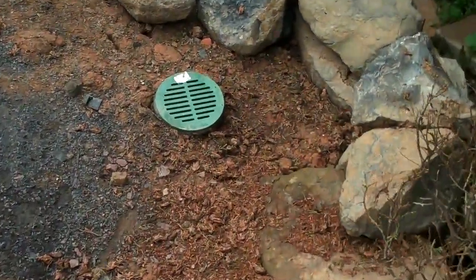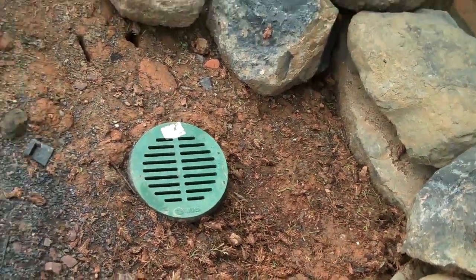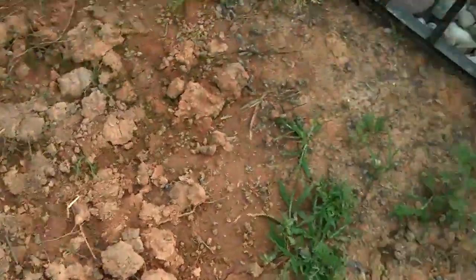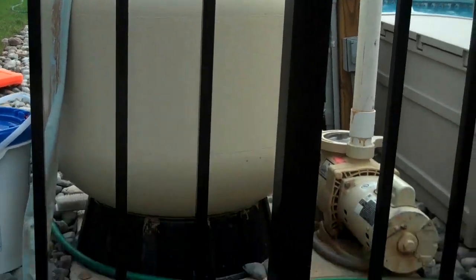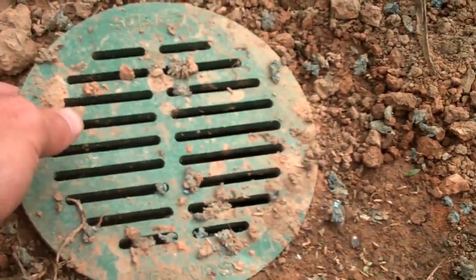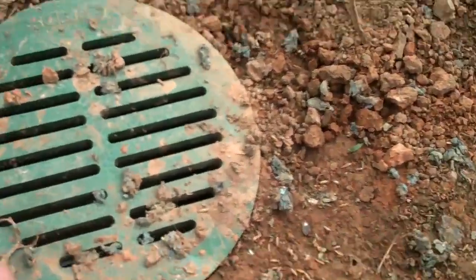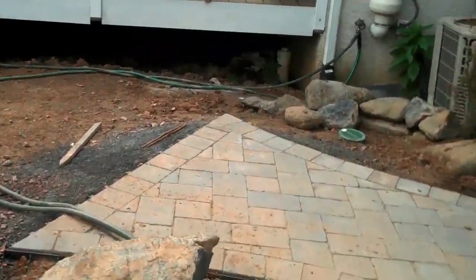We also included some drainage here — there's a low spot, and we included another one here as well. As you can see, from the pump to the pool equipment, it adds functionality. They can just hook up the tubing right inside the grate to flush out the system. All these grates are connected up to one line which leads underneath the deck, out to the other side of the property, and into the street and the sewer system.